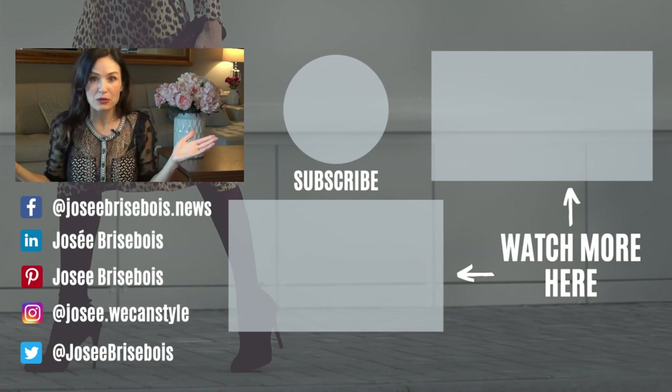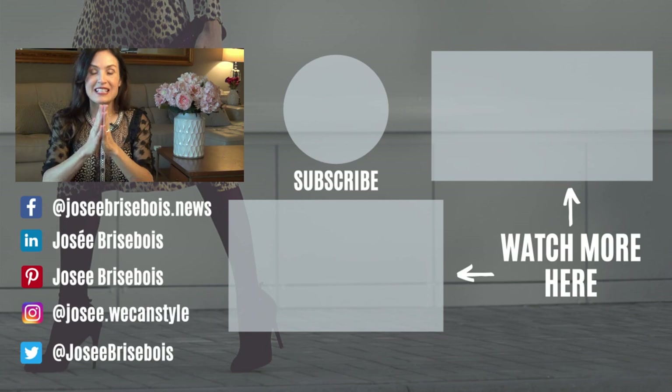Anyone you think would benefit from these tips — I will see you in my next video. Au revoir. Bye.